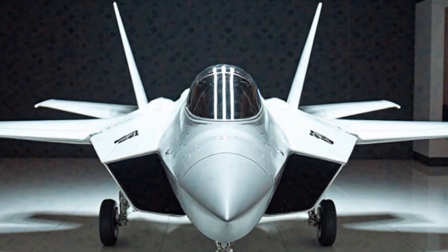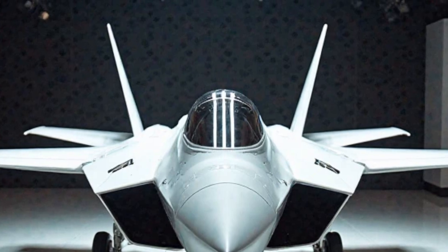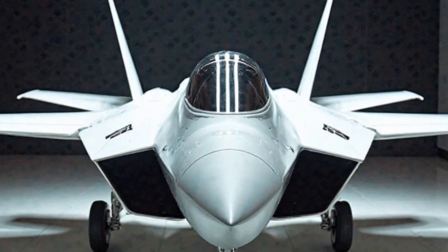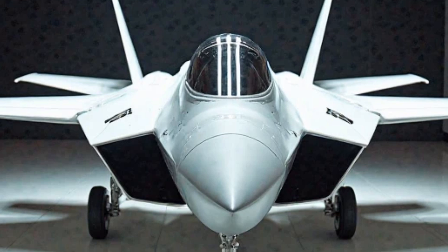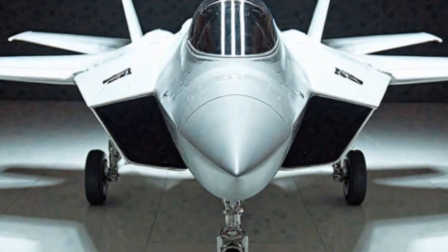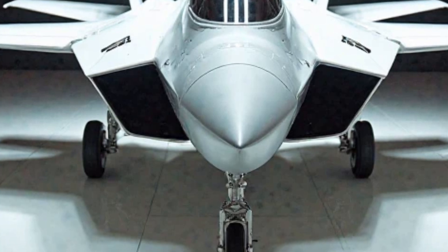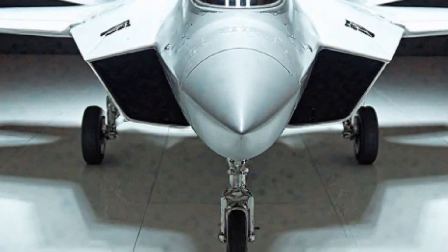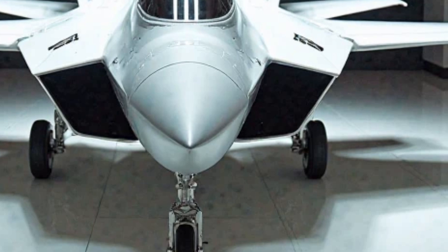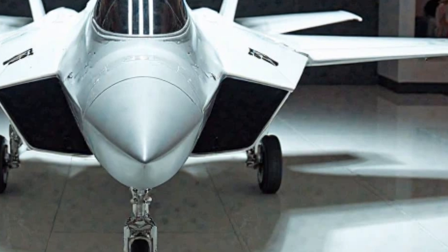Despite all these advancements, one of the biggest challenges facing the F-22 Raptor is its limited production. The original production line was shut down in 2011, with only 195 Raptors built, making them a rare and valuable asset. However, recent discussions suggest that instead of restarting production, the US Air Force may focus on upgrading the existing fleet with advanced capabilities, ensuring the F-22 remains relevant well into the 2030s and beyond.